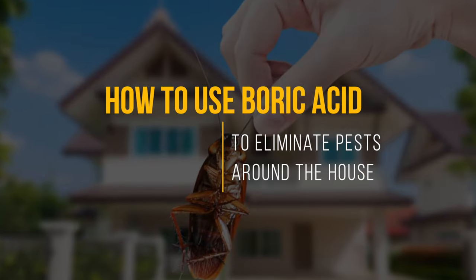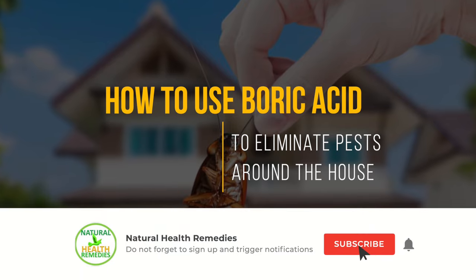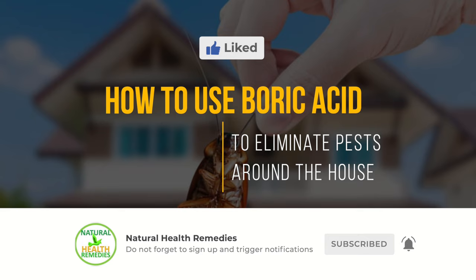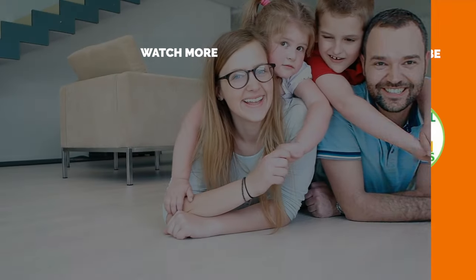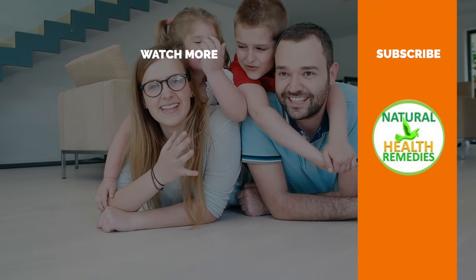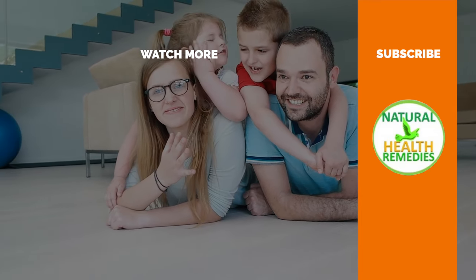I hope you have enjoyed this video. If you have, please subscribe to Natural Health Remedies, and don't forget to give this video the thumbs up. I'm sure you're going to enjoy this next video on how to get rid of pests with Vicks VapoRub. Thanks for watching and bye for now.